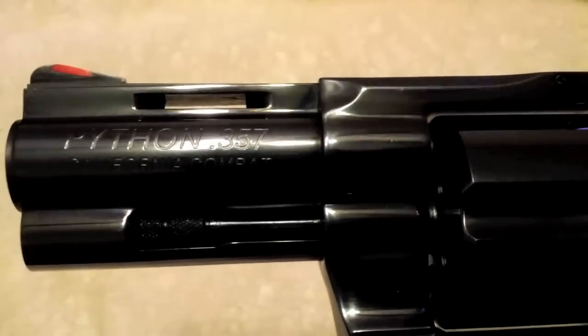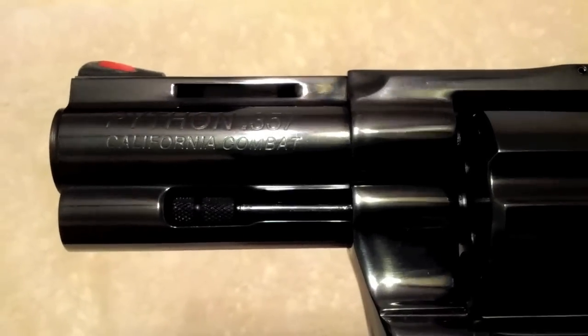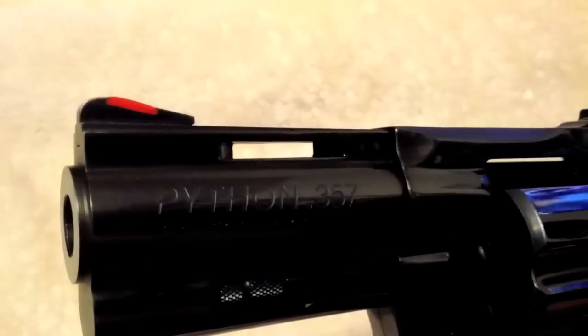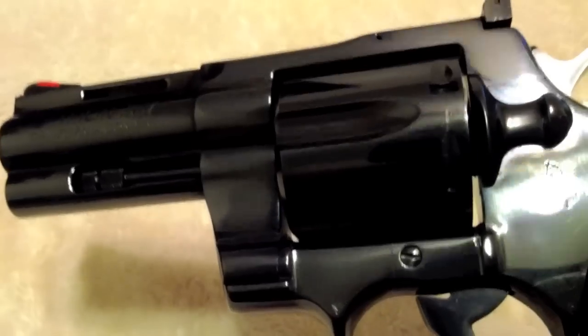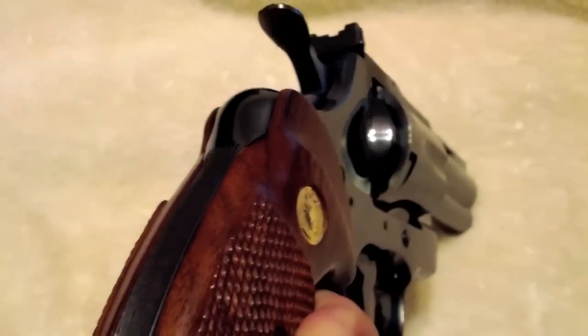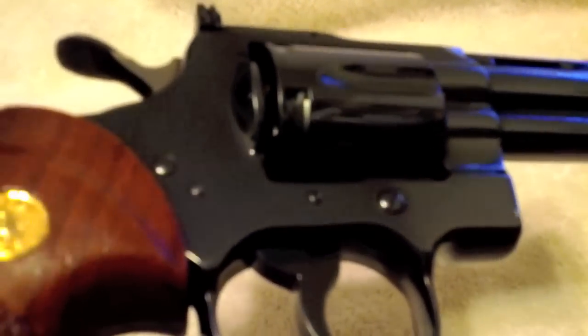It was distributed by Pacific International in 1981. It's a limited run of 200 that were put out in 1981, and I think 1982 was the last of them. It is the very first 3-inch version of the Colt Python ever seen and ever offered to the general public, and it's unfired.